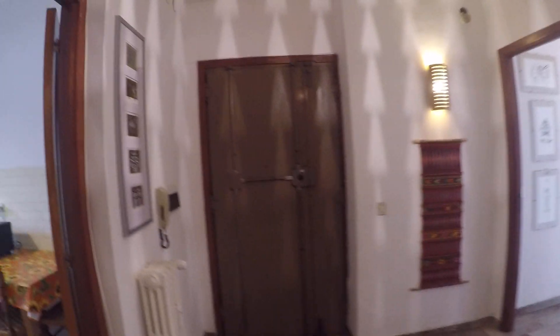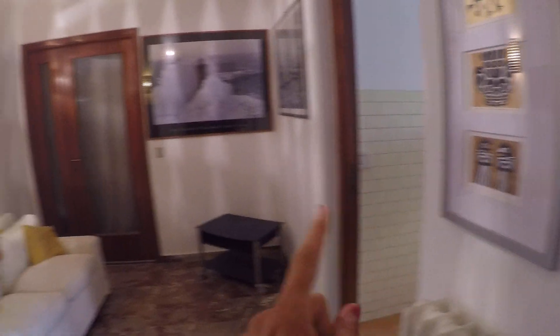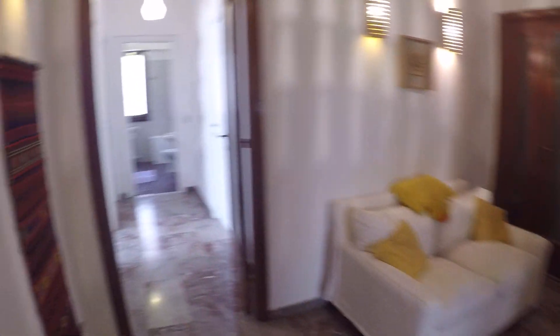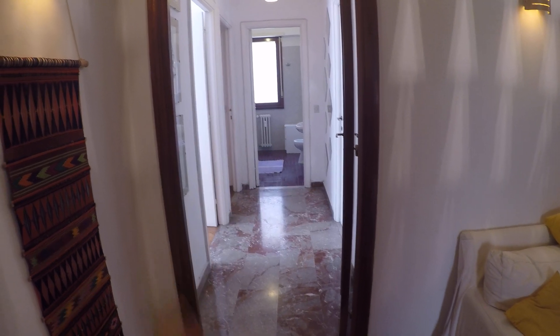This apartment is on the first floor with an elevator. Here we have an entrance door with a kind of living room entrance. Over here we have the kitchen, over there bedroom number one, over there bedroom number two, the bathroom, and bedrooms number three and four.